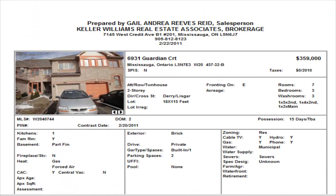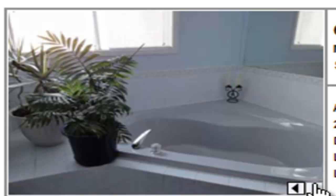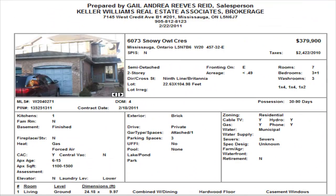Next, we have a townhome on Guardian Court — a three-bedroom with a partially finished basement, listed at $359,000. Importantly, this is a freehold townhome, so there are no maintenance fees. Take note of the possession date: it's just 15 days, so we're looking at a very fast closing. It has laminate flooring and is a smaller townhome, roughly about 1,100 square feet. $359,000.